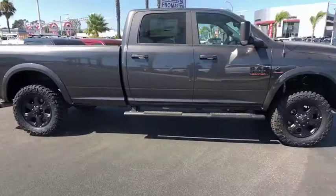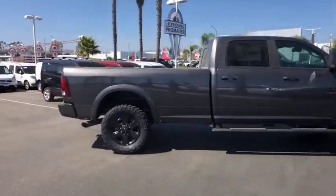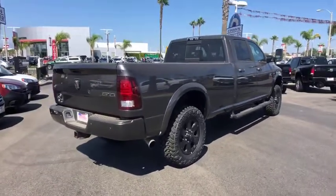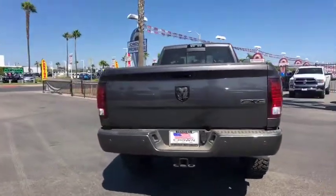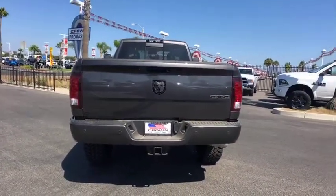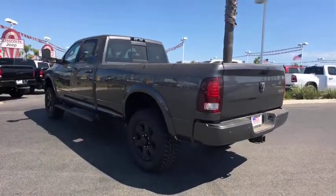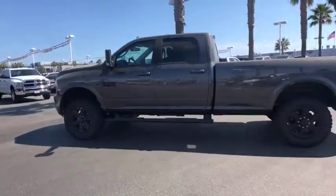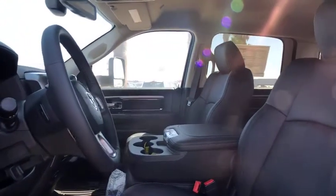Here are some of this vehicle's great options: Keyless Entry, Power Passenger Seat, Stability Control, Traction Control, Steering Wheel Audio Control, Anti-Lock Braking System, Backup Camera, Remote Engine Start, Tow Hitch, Leather Wrapped Steering Wheel, Bluetooth, Power Steering, Adjustable Steering Wheel, Cruise Control, Auto-Dimming Rear View Mirror, Aluminum Wheels, 4-Wheel Disc Brakes, 4-Wheel Drive, Floor Mat. Come take a test drive today!